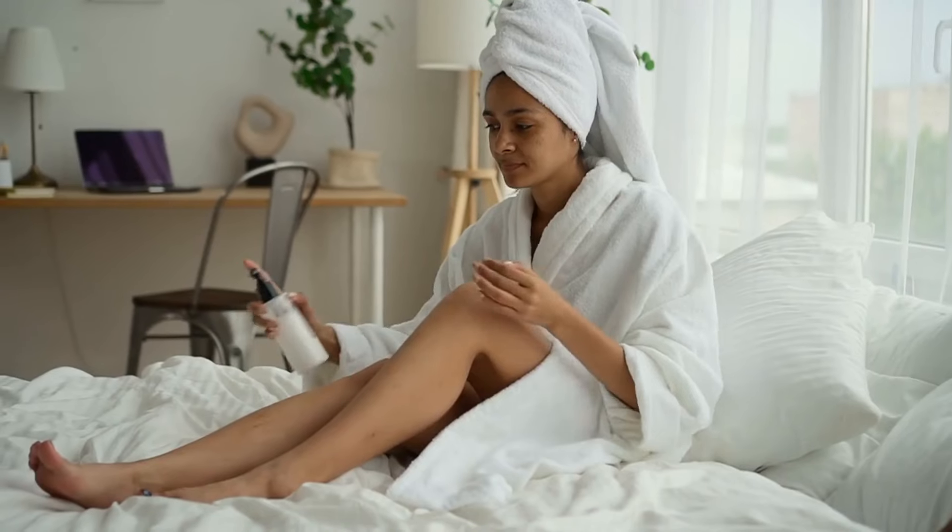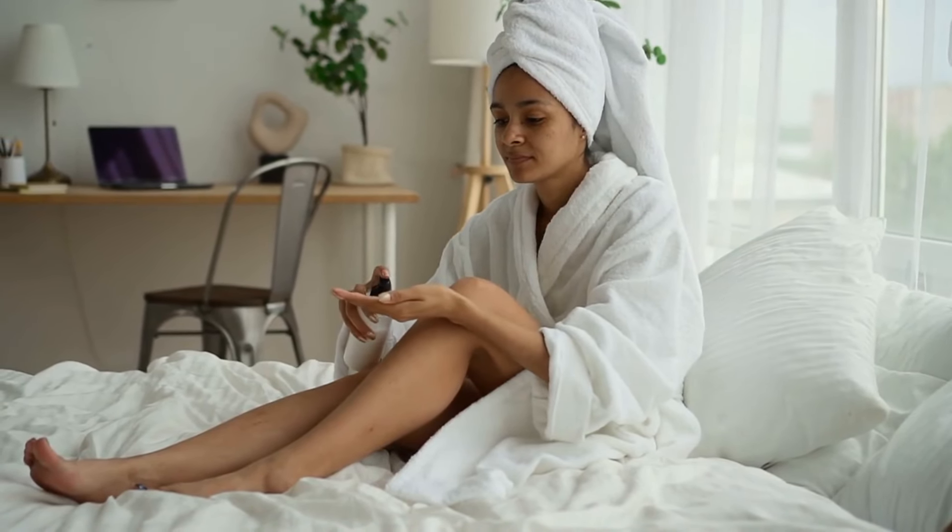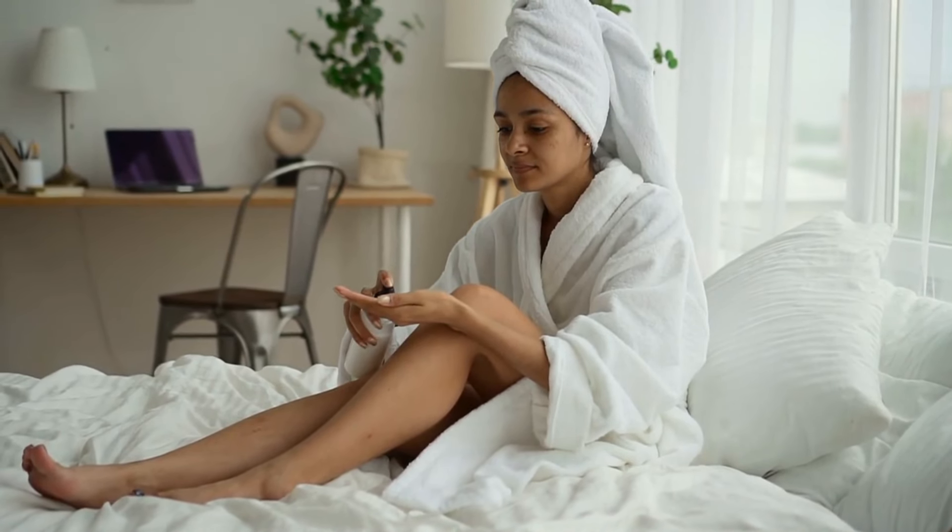Expert Tips for Maintaining Youthful Skin. As a beauty expert, I've learned that the key to maintaining youthful skin lies in a holistic approach that combines effective skin care, professional treatments, and a healthy lifestyle. Consistency is key — stick to a consistent skin care routine, and don't be discouraged if you don't see immediate results. Patience and perseverance are essential when it comes to achieving long-lasting results.